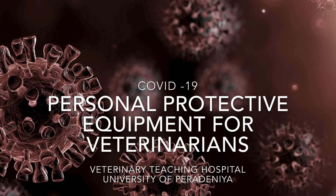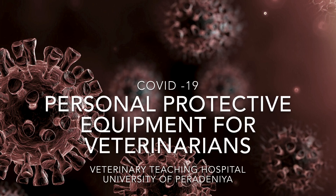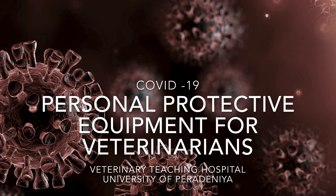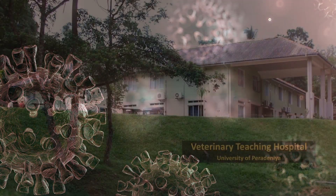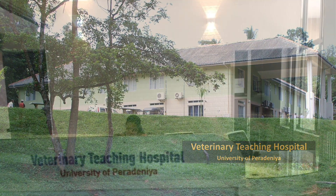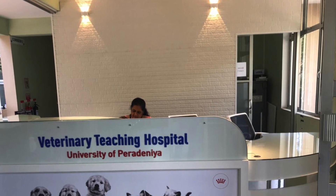Hello everyone. The Covid-19 pandemic has become a major threat to the entire world. Sri Lanka too is doing their best in battling out this menace. The health sector, police and tri-forces are in full gear to bring it under control. As much as human health is important, the health of animals is also something that needs greater consideration.